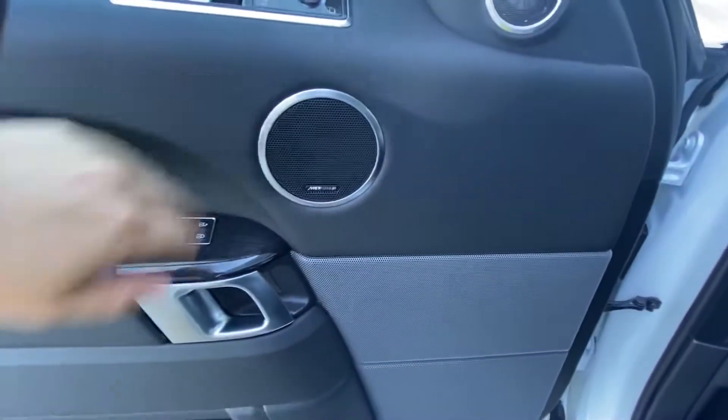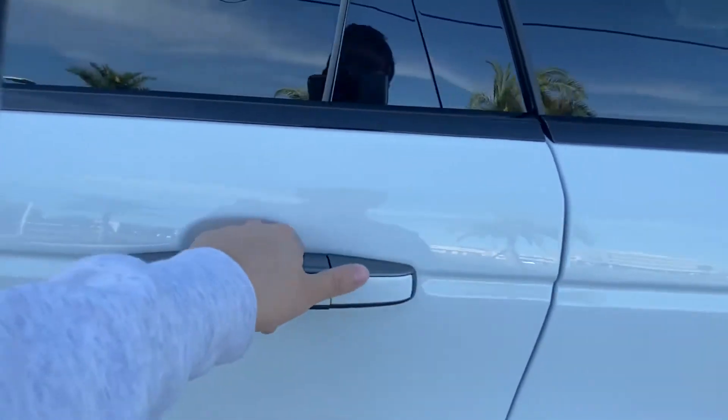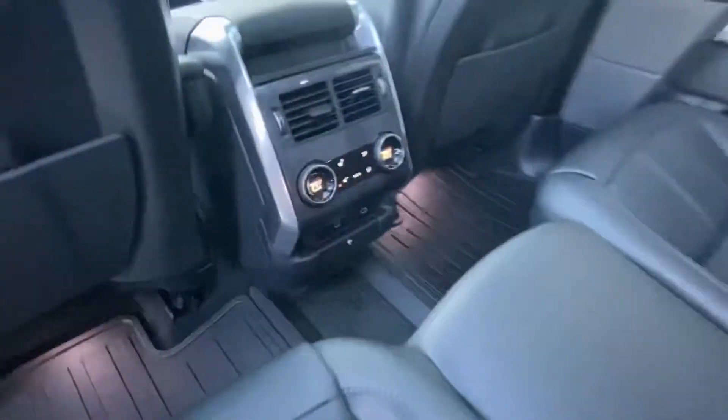Behind the steering wheel, we also have the Meridian surround sound system added onto the vehicle. And yes, the front seats are heated and cooled. Back here we have plenty of leg room and the gorgeous continuation of the ebony interior.